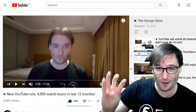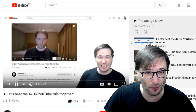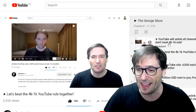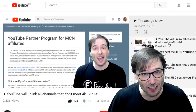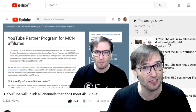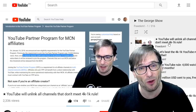This is video number four in our 4k/1k series. We started by announcing the 4,000 watch hour rule, then talked about beating it together as a family — because that's the spirit of Freedom, helping each other grow together. We also confirmed that YouTube will unlink every channel from every MCN that does not meet the 4k/1k rule on February 20th. I should add: channels in a managed CMS will not be unlinked on February 20th but they will be demonetized, so you still won't be able to make money.